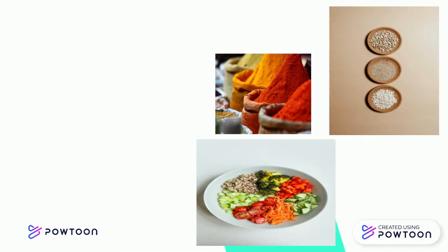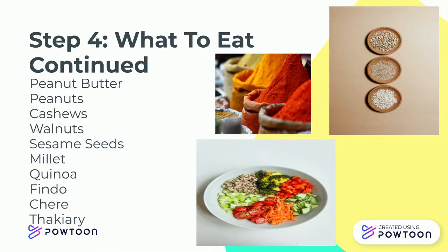Step 4 — What foods to eat, continued. Peanut butter, peanuts, cashews, walnuts, sesame seeds, millet, quinoa, findo, cherry, and chakri.